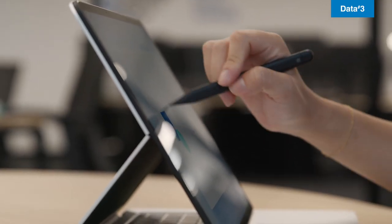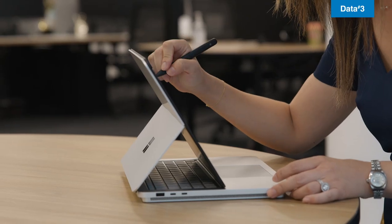We're here to help with the end-to-end support, maintenance, and training for your Surface fleet. Request a demo today and see how we can transform your team with the power of Surface.